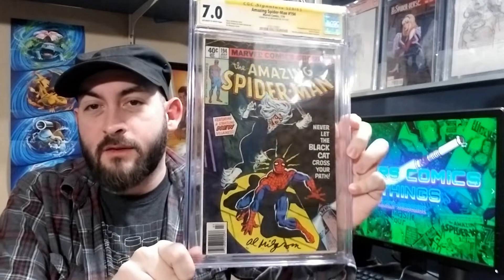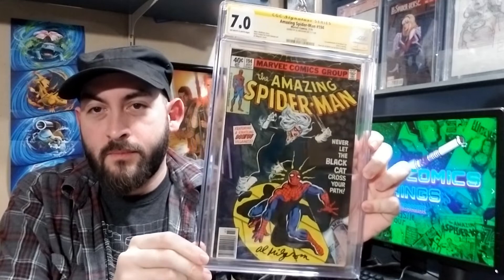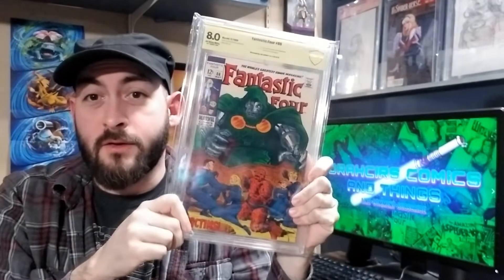Time for my 7.0 — we got Amazing Spider-Man 194, signed by Alan Milgram down here. I don't have a 7.5; I actually cracked my only 7.5 not too long ago. So we're jumping to 8.0 — Fantastic Four number 86, signed right here. And there's my 8.0.